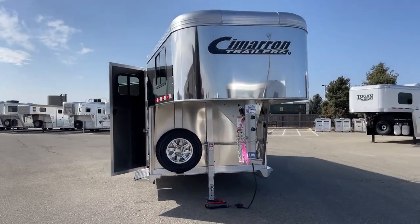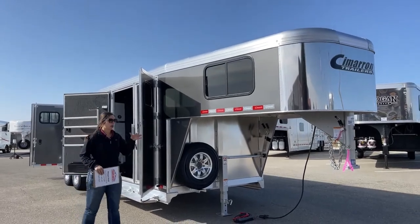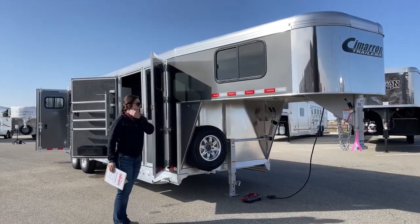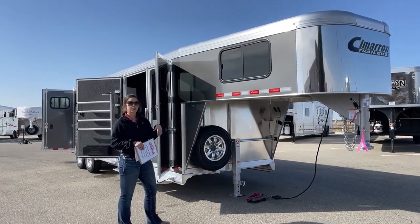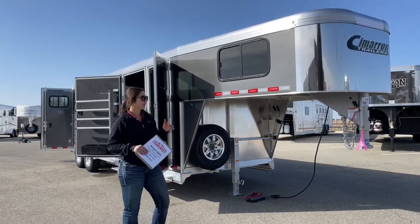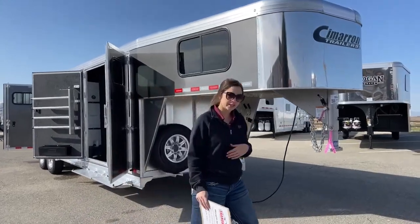One more thing I did want to point out that we did to this trailer — we've been ordering inventory this way and customers are really starting to like it. We're doing the 53-inch drop, so that is from here down to the floor of the trailer. That's going to give you some extra room between the truck bed and the top of the trailer. The newer trucks are getting taller and taller, so we're helping accommodate for that to give you that extra wiggle room to get over those bigger bumps. Really nice to have.